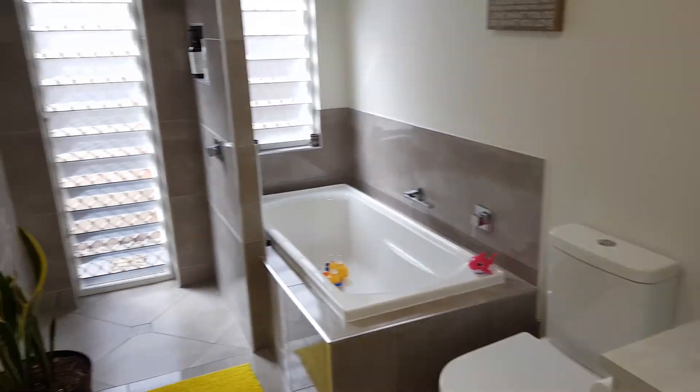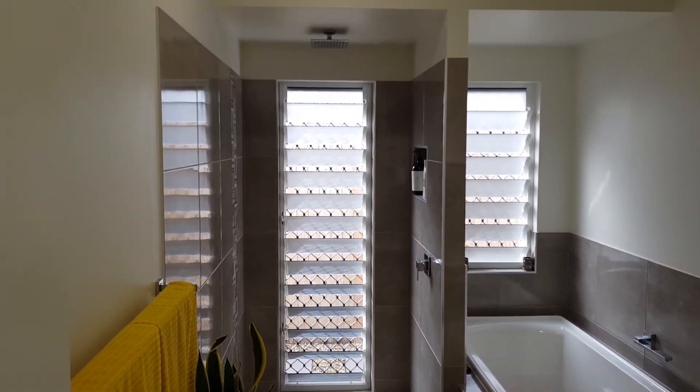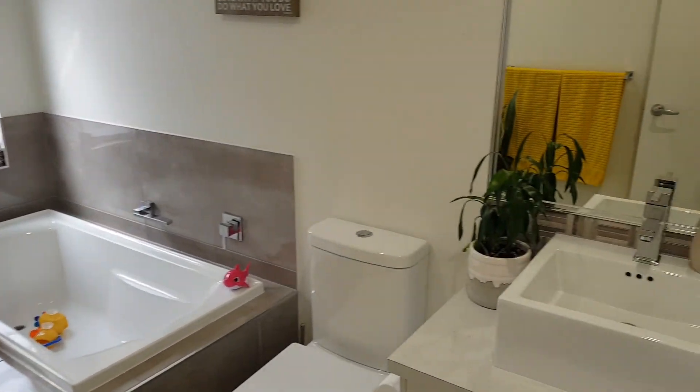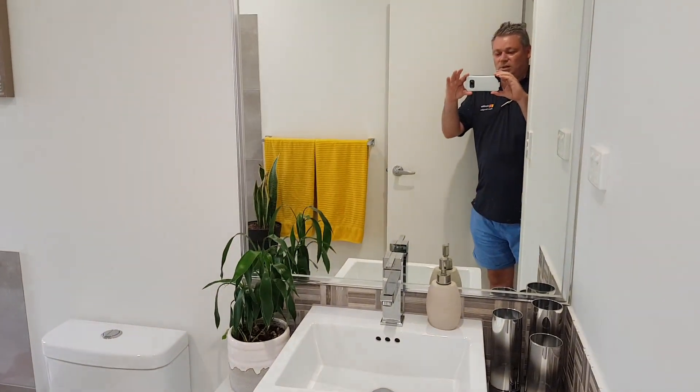That's the bathroom there. This is the second bathroom — it's shared. It's a beautiful bathroom. They've got a shower with a big head and the bath as well, so they're quite nice.